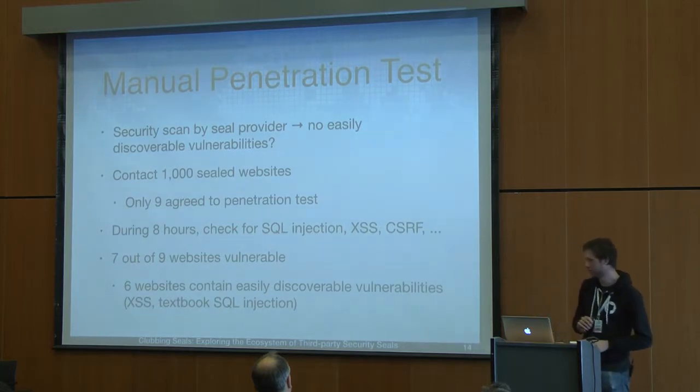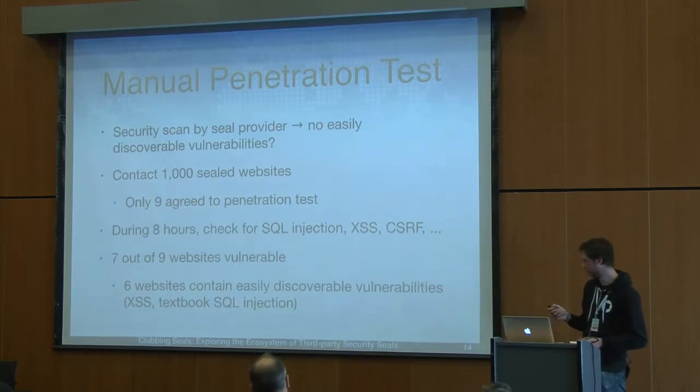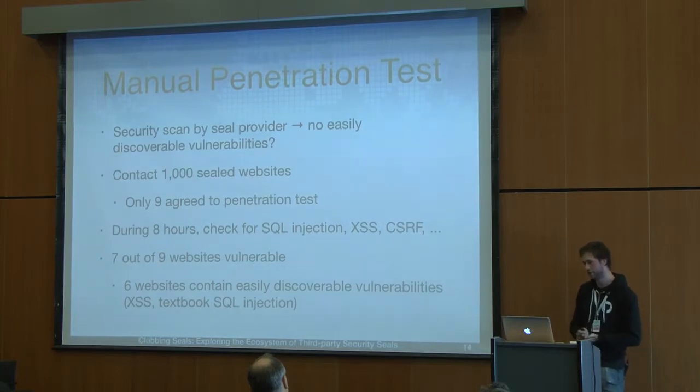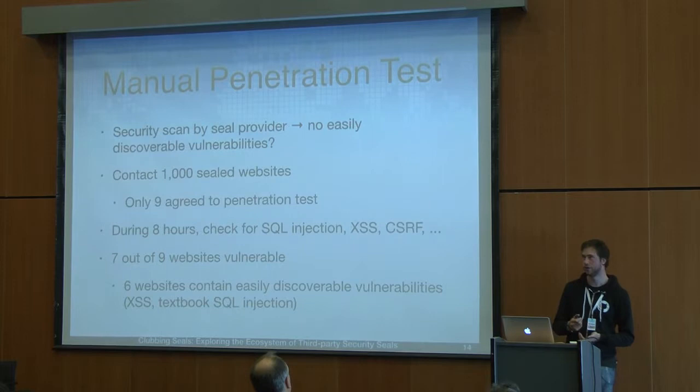We found that the majority of these websites were vulnerable — 7 out of 9. Of these 7, six were vulnerable to very easily discoverable vulnerabilities, such as a cross-site scripting where a GET parameter was reflected without proper encoding, and textbook SQL injection similar to the one with the contact form. For these 9 websites, we evaluated 6 or 7 different seal providers.